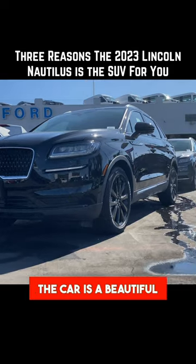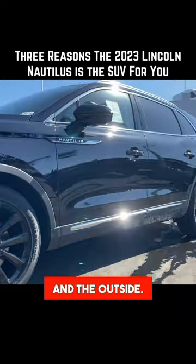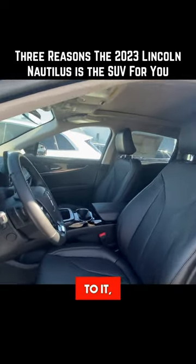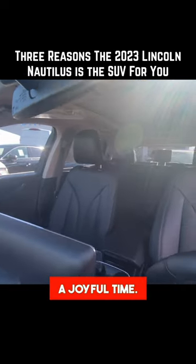Number three, the car is a beautiful luxury midsize SUV that impresses on both the inside and the outside. You will always be pleased when looking at this vehicle, when walking up to it, and when you're in it. It will always put a smile on your face, and driving it will always be a joyful time.